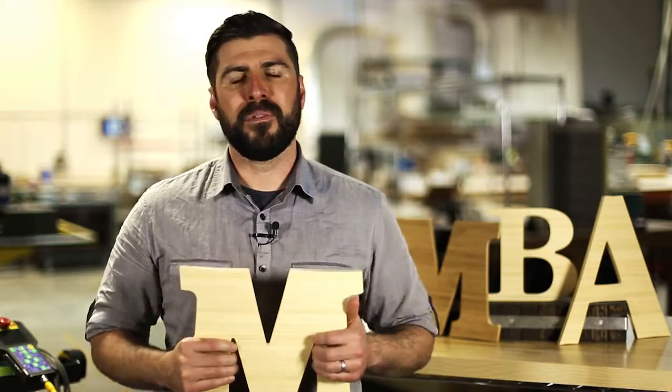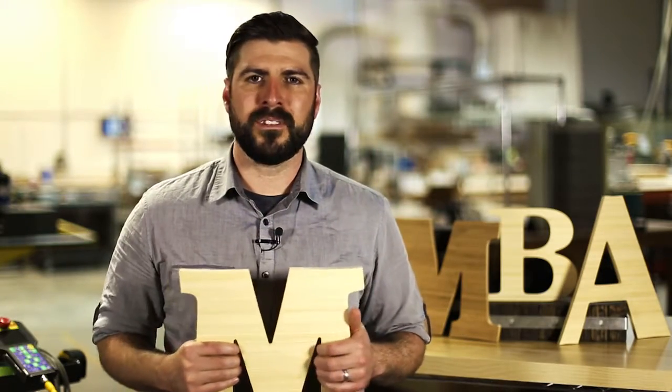Bamboo letters are popular for interiors with a natural vibe. Please give us a call if you have any questions or custom requests.